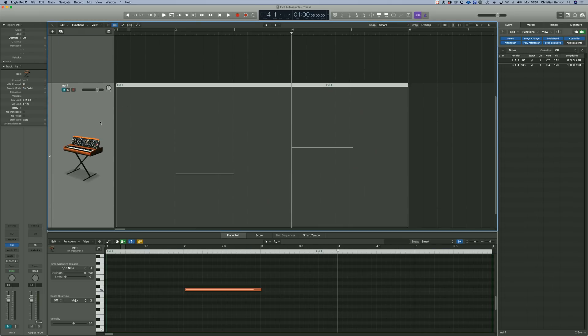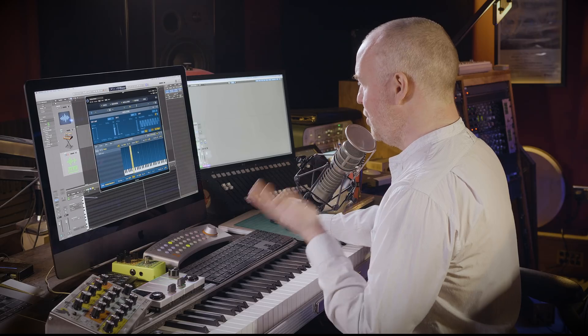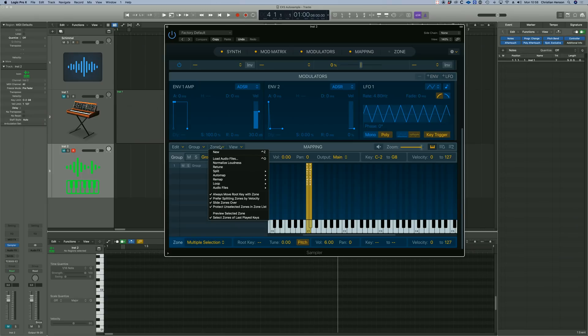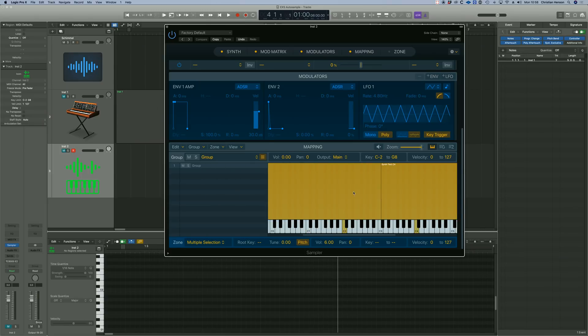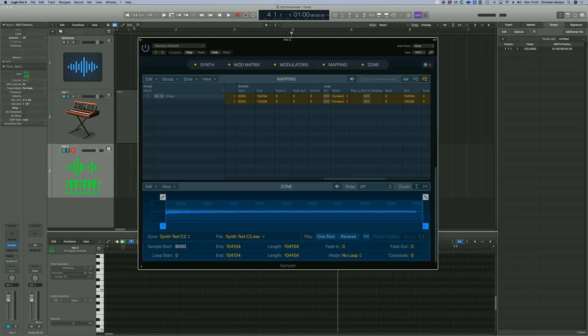Then what I'd do is set up an EXS — Sampler — and load audio files. What it would usually do is give me a prompt of where it's importing to. So what I've got to do is automap root note from audio file names. And that's tasty, because not only has it automapped it, it's stretched it out — gone up there and kind of met in the middle. Then I'd have a look at the sample start point. I think those should both be 6000. There we go.